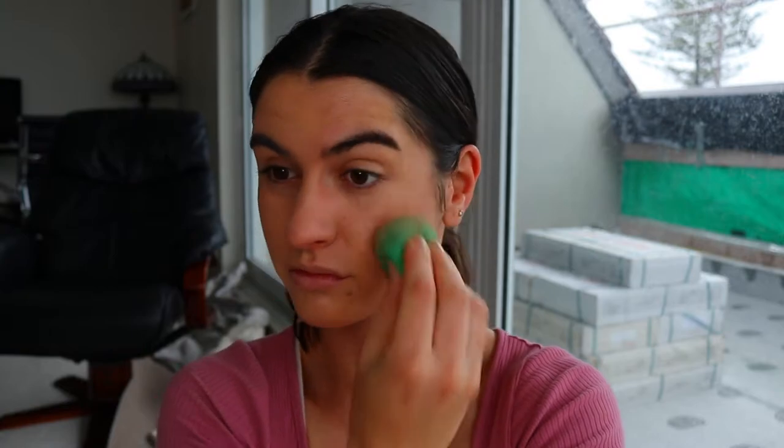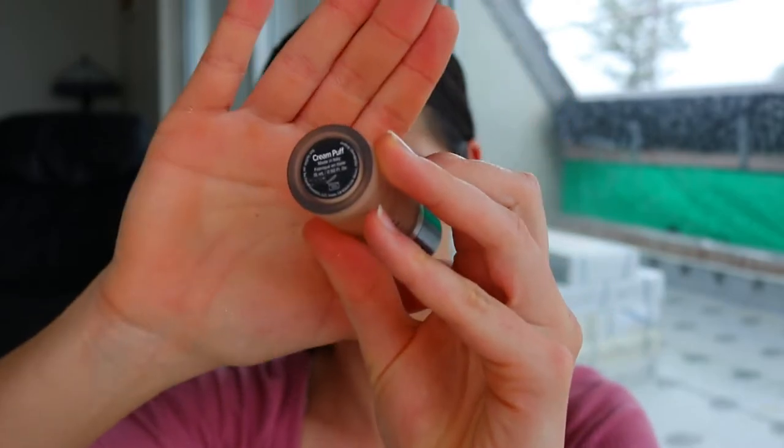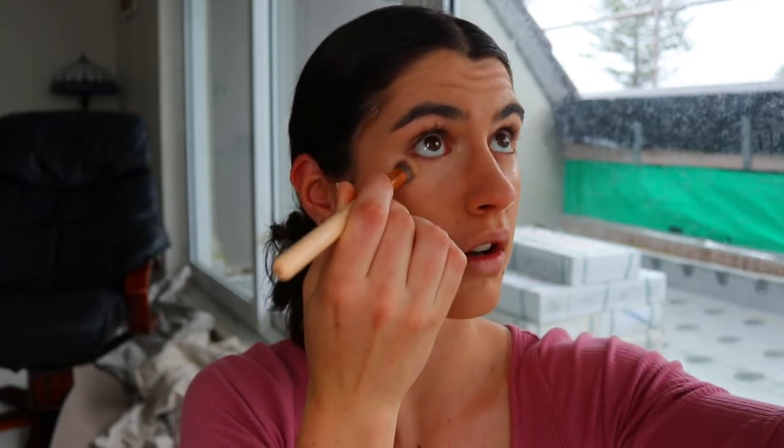Once I've primed the skin, I'm going in with my foundation on a beauty sponge. This is the Perfecting Liquid Foundation from Airborne in the shade Neutral Beige. To conceal my under eyes I'm going in with the Too Faced concealer in the shade Cream Puff. I'm only using a little bit — it's quite high pigment so you only need a small amount.